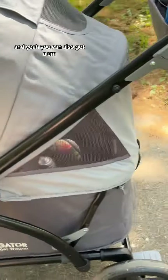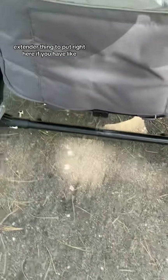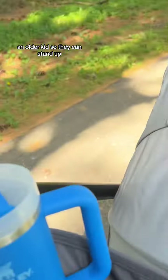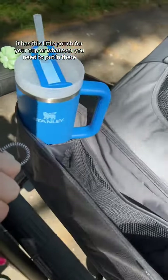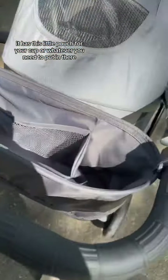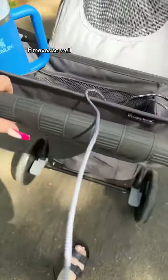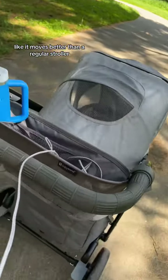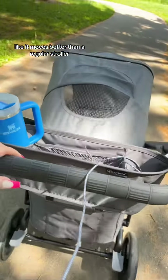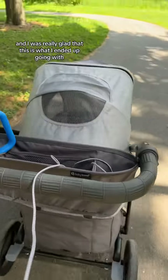You can also get an extender thing to put right here if you have like an older kid so they can stand up. It has this little pouch for your cup or whatever you need to put in there. Right now I'm charging my phone, so my phone charger is in there. Yeah, it moves so well — better than a regular stroller.